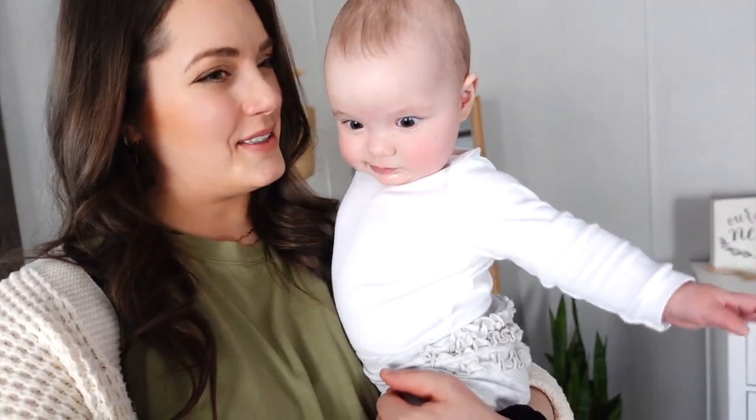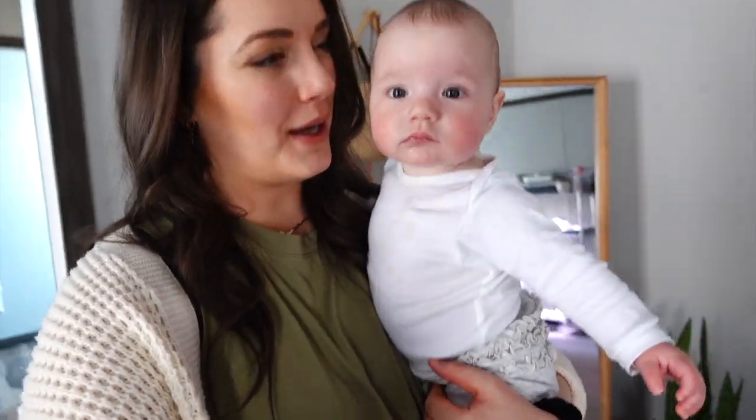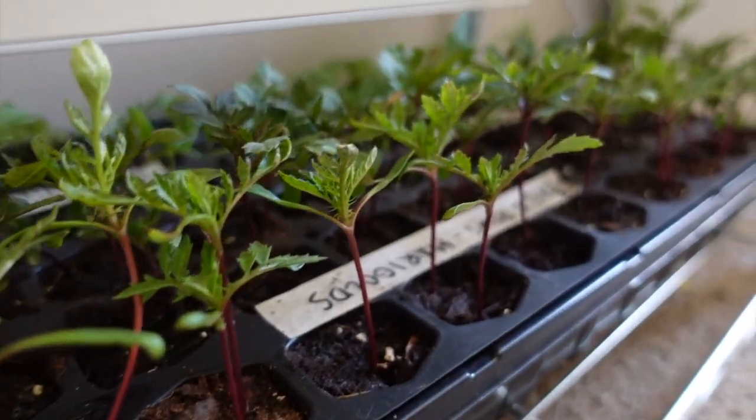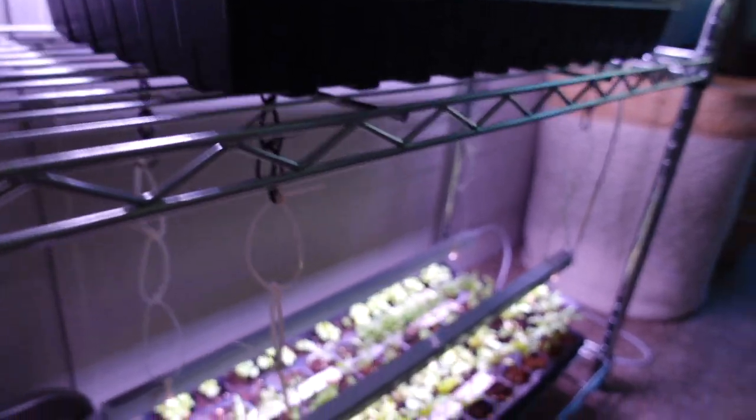Rosemary just woke up and we went and sat out on the porch. It's beautiful — we're just listening to the birds chirp and it really feels so much like spring. While we're waiting for the mail, I'm going to put her in the baby wrap and we have some kale that I need to plant, so I think we'll do that. I also want to show you guys our seeds because they are so much bigger since the last time you saw them. They all pretty much germinated and are looking really nice.